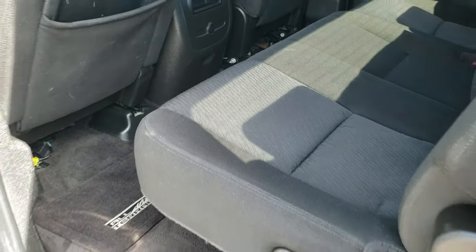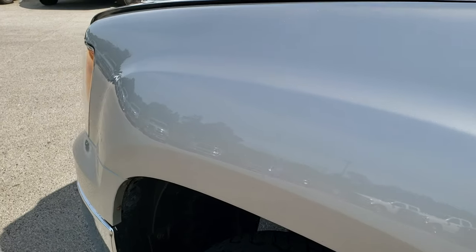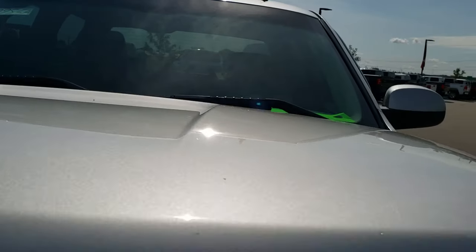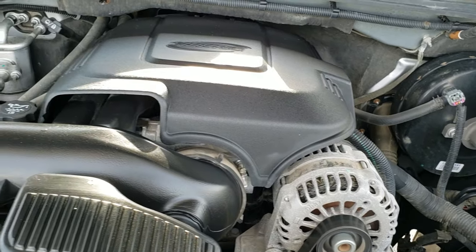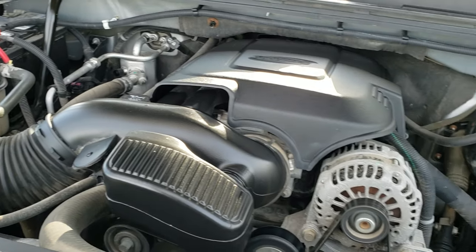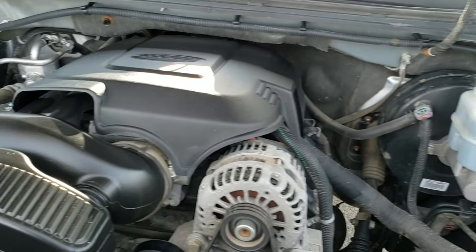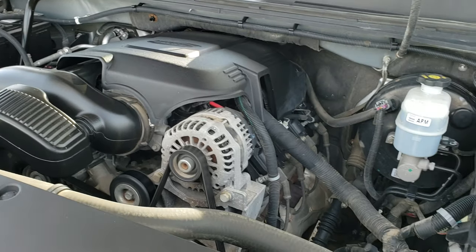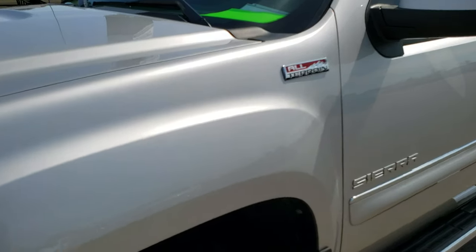We'll take a quick look under the hood. I would personally like to thank you for checking out the video today — hopefully from this HD video you've been able to tell just how clean this truck is all the way around considering the age and miles on it. Under the hood we have the 5.3 liter V8 motor. The engine bay is very clean and runs very smooth. This truck has been gone through by our service shop — it has a fresh oil and filter change, all fluids have been checked and topped off, and the truck has been gone through mechanically 100%.